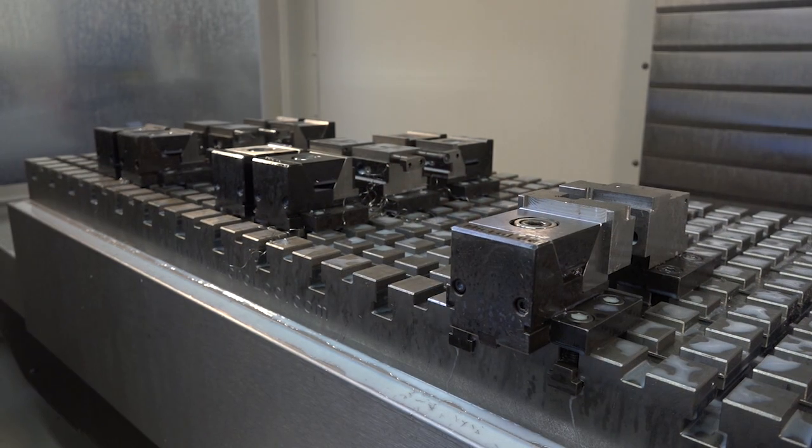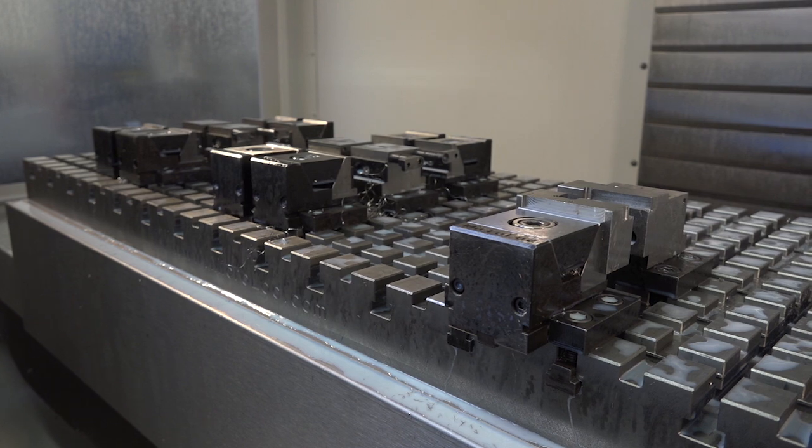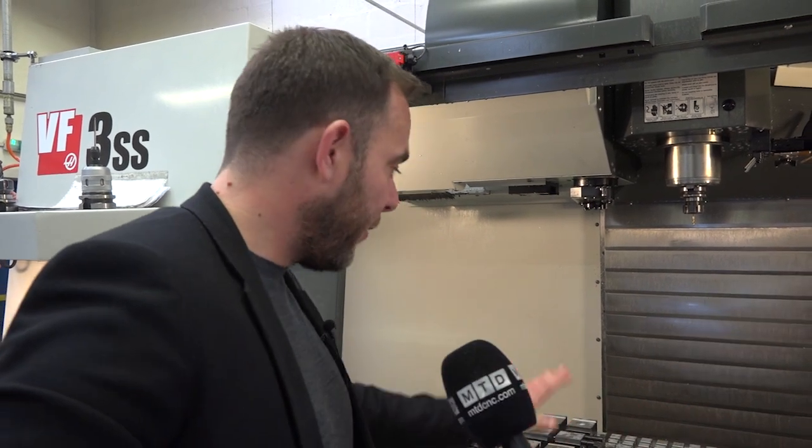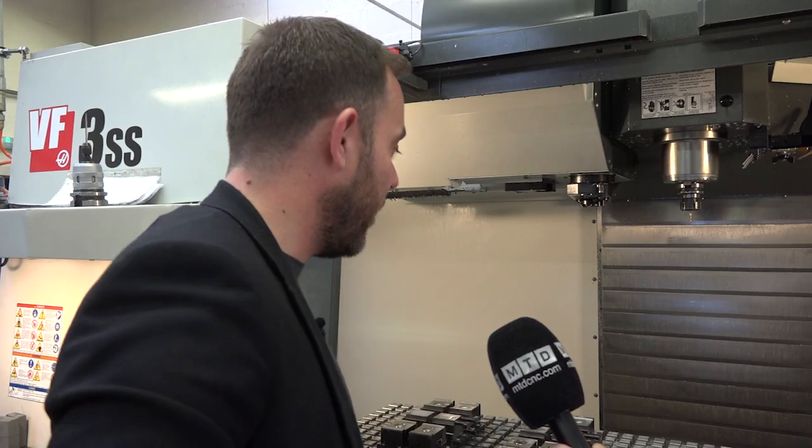So where do you make these? They're all manufactured by ourselves near Huntingdon in Cambridge. So all done in the UK? It's all manufactured in the UK. And does that extend to the vices, the clamps, and the location points? Everything you see is made by ourselves at our factory.